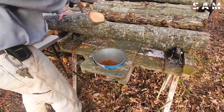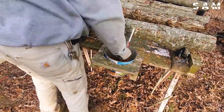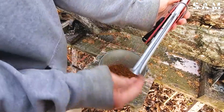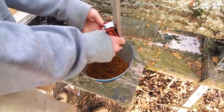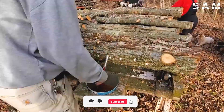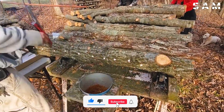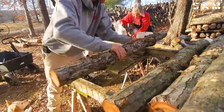Shiitake mushroom spawn is inserted into the holes using special tools to ensure precise placement and depth. After inoculation, the logs are positioned in suitable spots in the forest to allow the mushrooms to develop naturally.